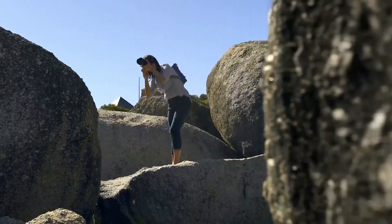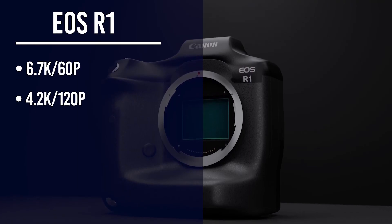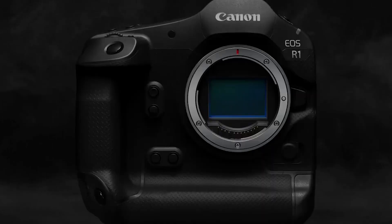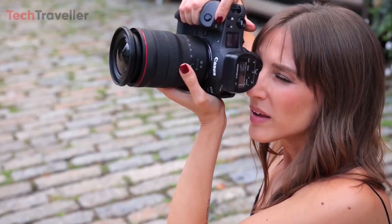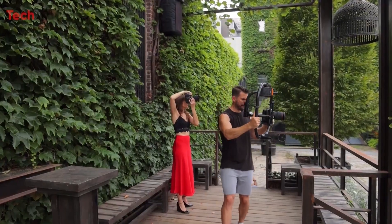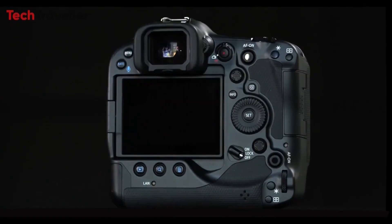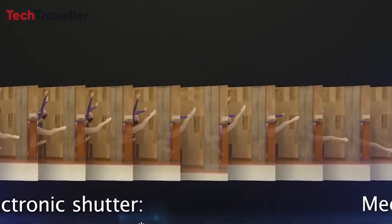The Canon R1 is not just a stills powerhouse but also offers impressive video recording capabilities. It supports 6.7K video at 60p and 4.2K video at 120p in APS-C mode, recording in 12-bit Cinema RAW Light. The Canon R1 also has a sleek body optimized for maximum hand feel, with Canon putting considerable effort into ensuring comfort during extended shooting sessions. With high-speed autofocus, advanced focus tracking, exceptional image quality, and robust continuous shooting capabilities, the R1 promises to be a significant tool for professionals.